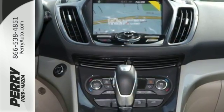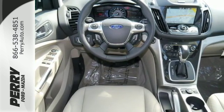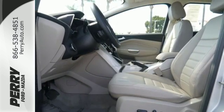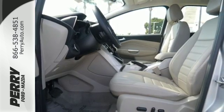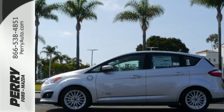The 2.0-liter Atkinson Cycle hybrid engine and next-generation smart gauge with EcoGuide team up for an efficient and engaging drive. Cozy up inside the spacious cabin and listen to your favorite tunes with the audio input jack. You'll love all the safety and convenience features at your disposal.